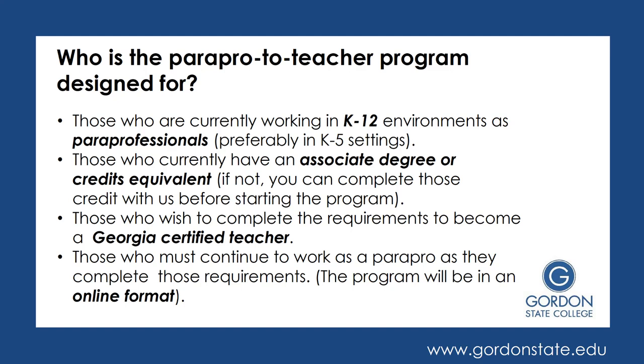If you don't have that already in place, you can complete the associate credits with us before you start the program. This program is designed for those who want to become a Georgia Certified Teacher, since we are approved by the Professional Standards Commission, which is what grants that certification. This program is also specifically designed for working Paraprofessionals because the coursework is in an online format, while the field experiences are done within the classroom in the school system in which you work.